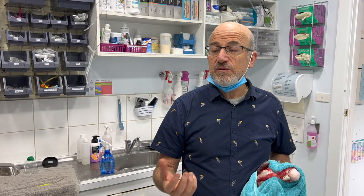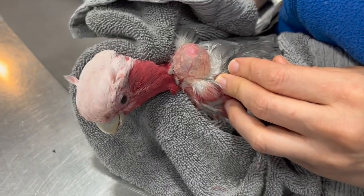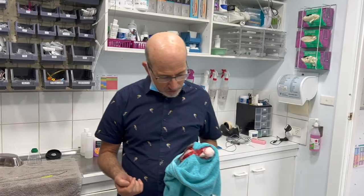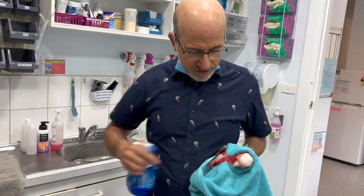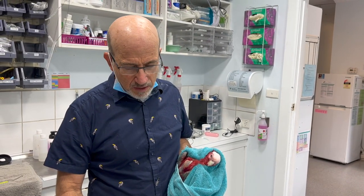We often find vitamin A deficiency is a problem, because epithelial cells can block the valve. Infections can also be a factor — things like chlamydia and other respiratory infections. So the first thing I'm going to do is just deflate it today, give a bit of vitamin A, and maybe some doxycycline, and we'll see how we go.